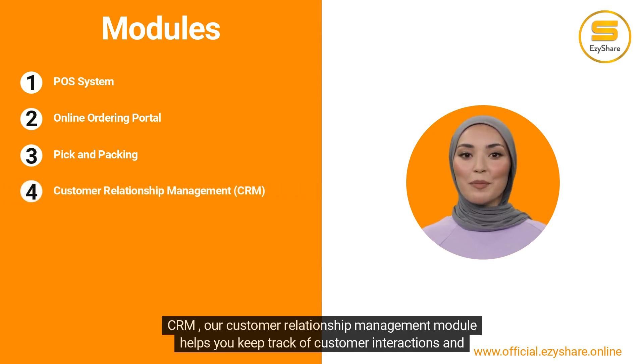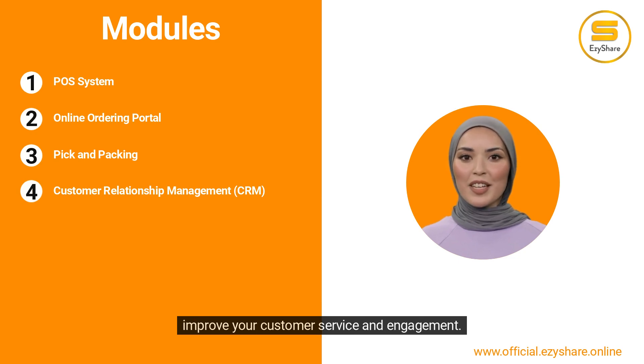CRM — our Customer Relationship Management module helps you keep track of customer interactions and improve your customer service and engagement.